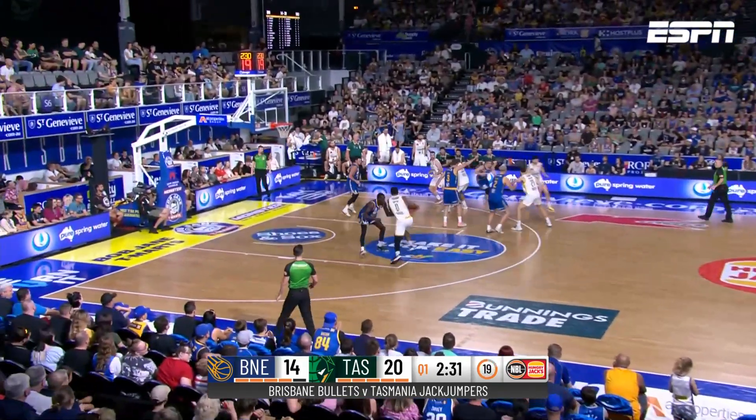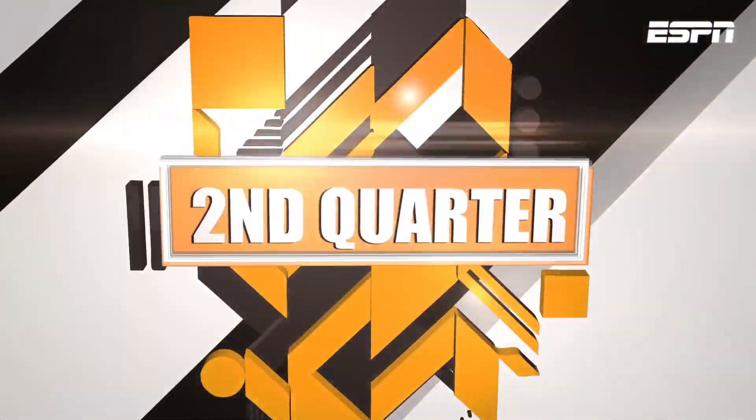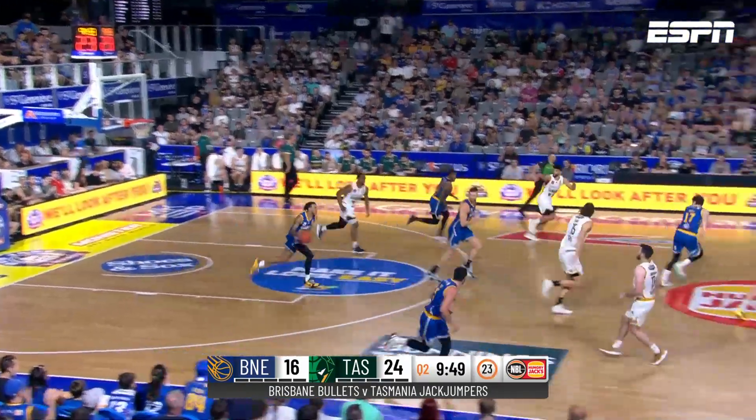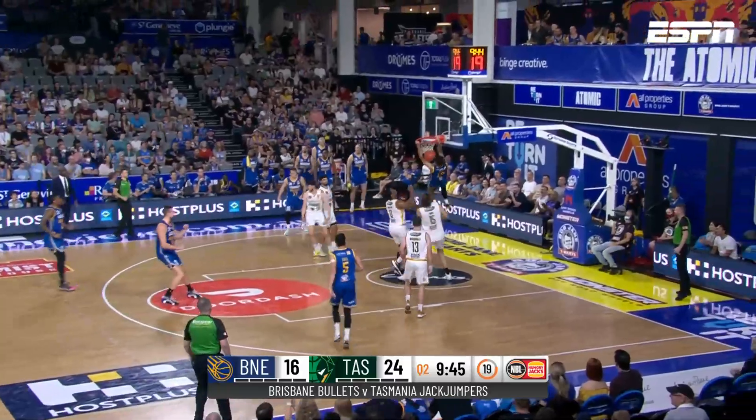The JackJumpers' McIntosh again from the field in that first quarter. A pass from McDonald — looked up, then goes coast to coast, and there's the athleticism we like to see.